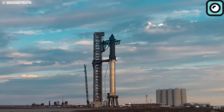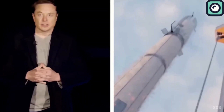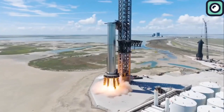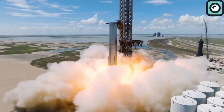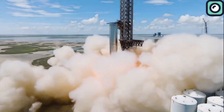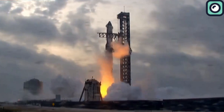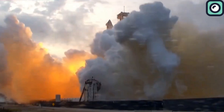The power behind the Starship and its Super Heavy booster comes from SpaceX's Raptor engines. The Super Heavy booster is expected to be powered by around 33 Raptor engines, with the Starship vehicle itself having six Raptors. We all saw the power of these engines firsthand during the impressive third flight on March 14th, where they consumed a remarkable 40,000 pounds of liquid oxygen and methane per second, providing the thrust needed for liftoff.